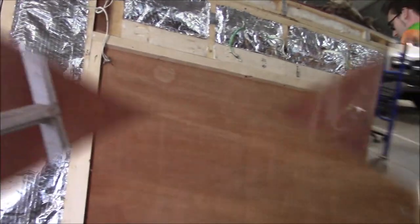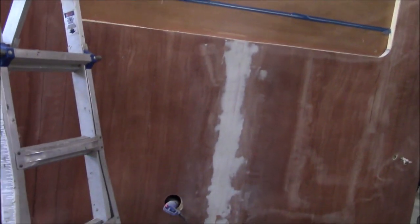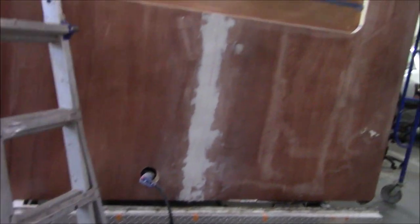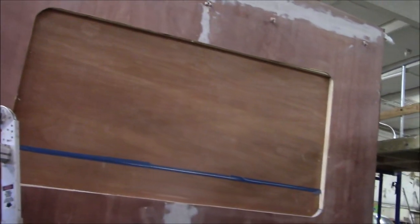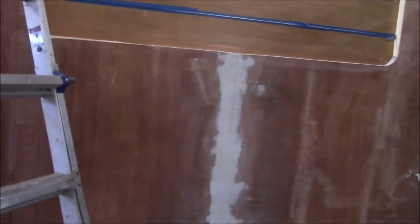We got it all framed, got it insulated - we already showed you all that. Now we just put the sheathing on and we like to make sure these joints stay real tight and clean. We put the glass back on so there's no imperfections in it, so we just hit it a lick with some filler. Now we're gonna get the laminate piece back on.